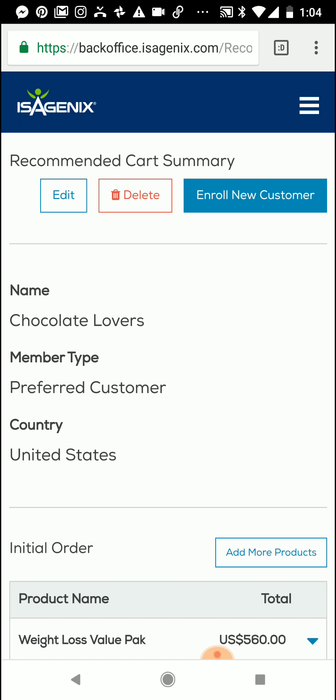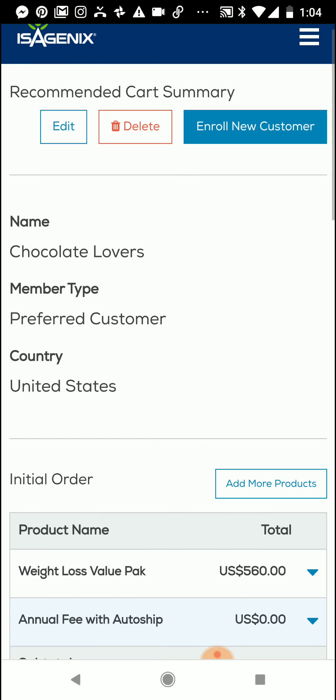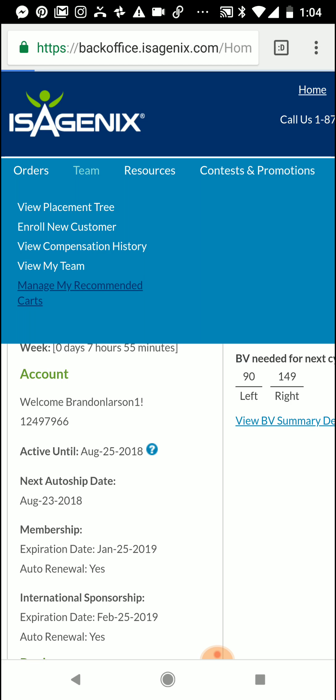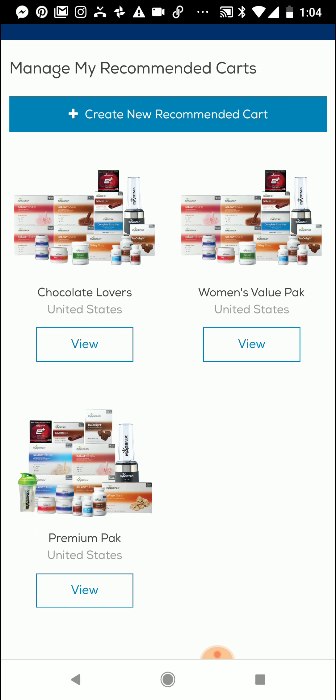From here in my back office, let's say I'm still enrolling a new customer and I'm not sending them the Isolife app link. I can actually enroll the new customer from Managed Carts in my back office as well. I could continue from here and just enroll a new customer similar to how the old process was. Or I can now log in to my Isolife app and do it that way. I can come here to my Recommended Carts, and now that Chocolate Lovers pack is there for me to view and to send out to those new customers.